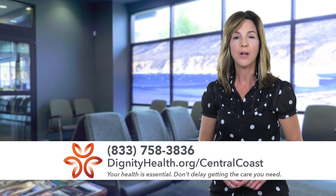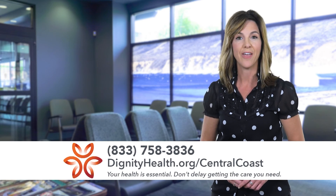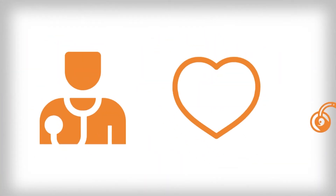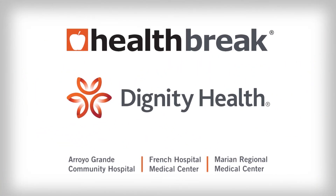For more information, call the number on your screen or you can visit DignityHealth.org slash Central Coast. I'm Kristen Presall. Health Break was brought to you by Dignity Health Central Coast.